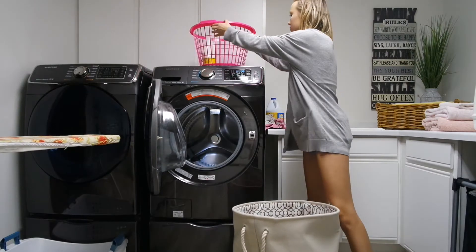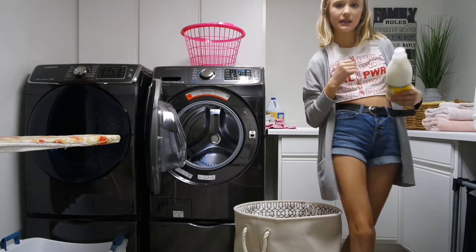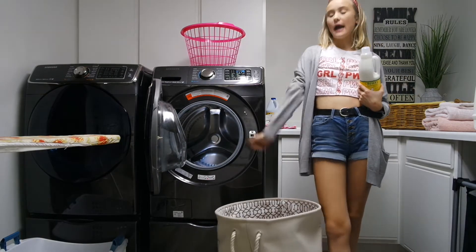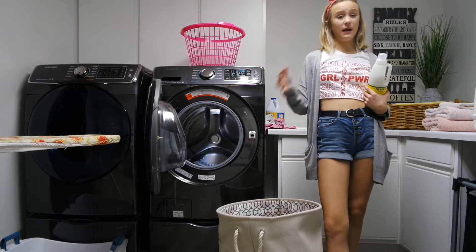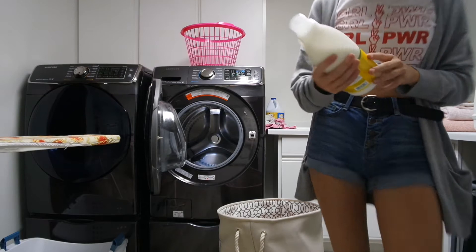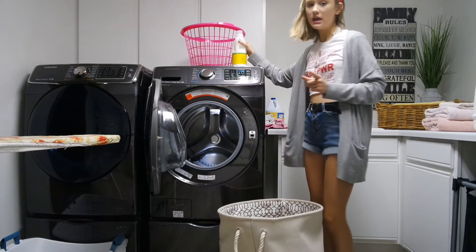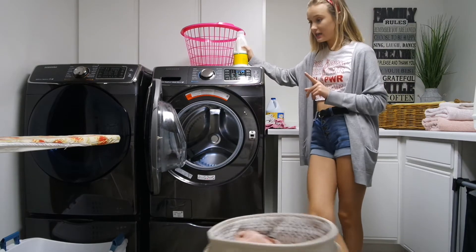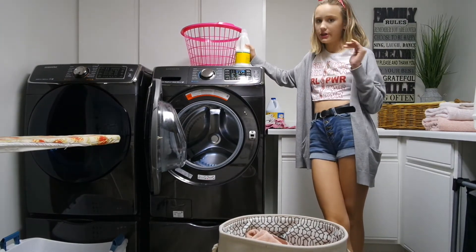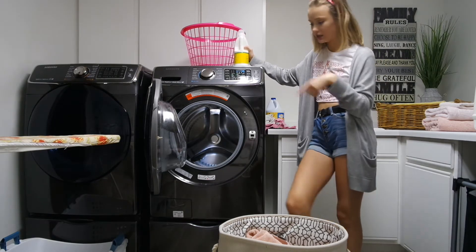I'm completely out of towels and I want to take a shower, so we're doing some laundry. I use my own fabric softener because my mom buys dryer sheets instead, but I personally love fabric softener - I see a huge difference. I've been using Mrs. Meyer's in the honeysuckle scent, and we also have the detergent in honeysuckle, but I'm trying to finish off our other detergent before starting the new one.